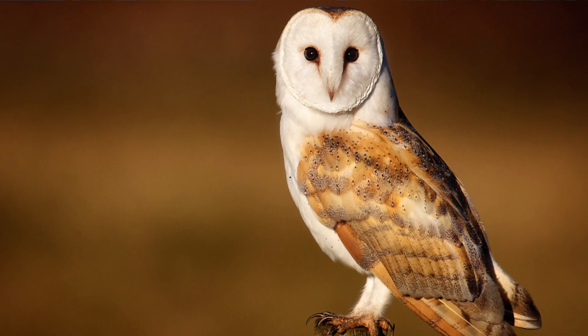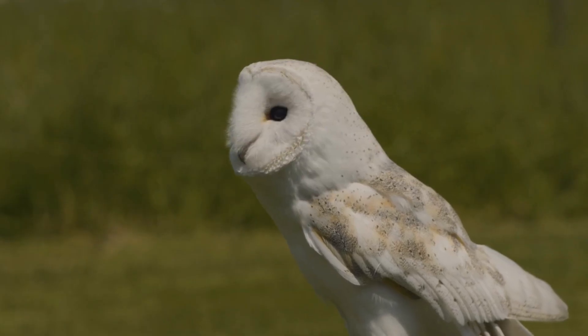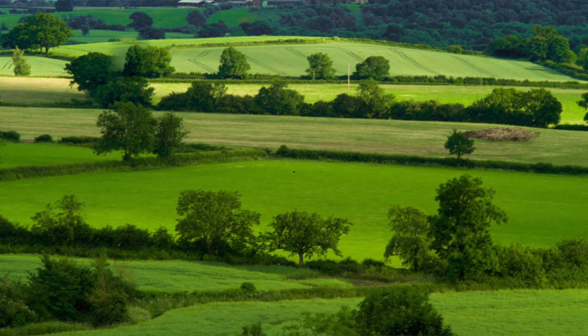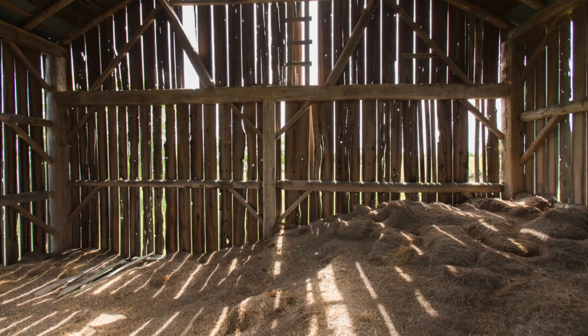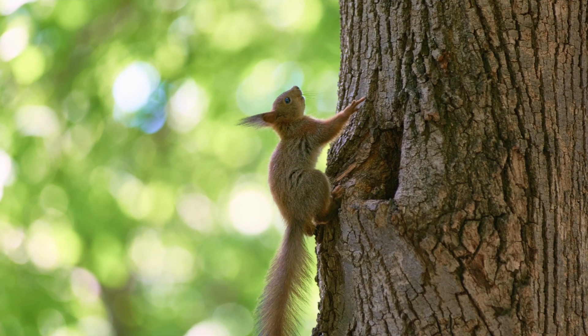The barn owl, which is a similar size but a very different looking owl to the tawny owl, is found mostly on open farmland with lots of hedgerows. They usually nest in, as the name suggests, barns and old buildings. They love a tree hollow too, but tree hollows are usually taken by tawny owls and other wildlife, so it's quite hard for a barn owl to find one — but open farmland is just the right kind of area for them to hunt in.